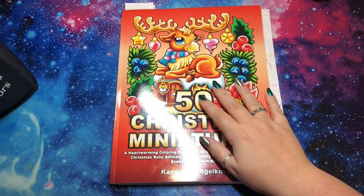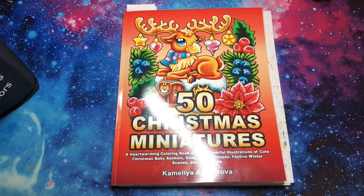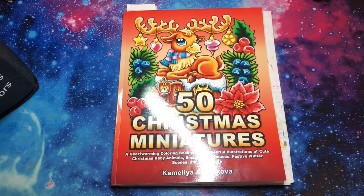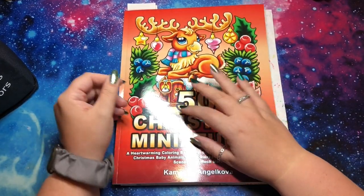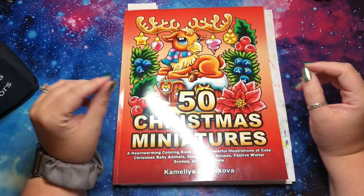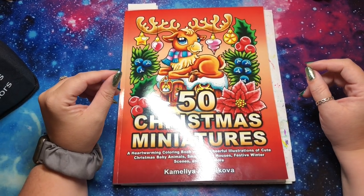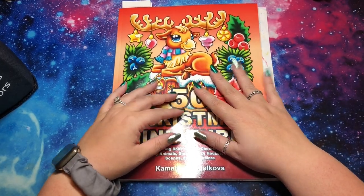Hi guys, it's me Danielle, Danny Buttons, and I'm here today to do Meg's from Meg Art Atrium's Christmas coloring tag. I had to scroll to make sure that was the title. Meg has been teasing us that this tag was coming for months, so I specifically left a spot in my schedule to do this tag and I'm so glad it is here.